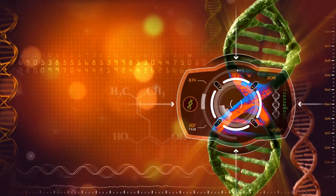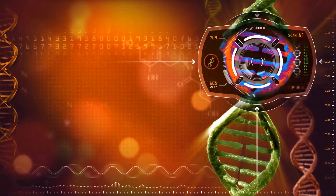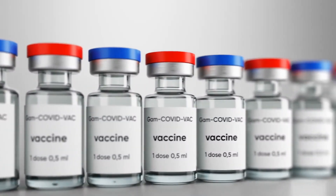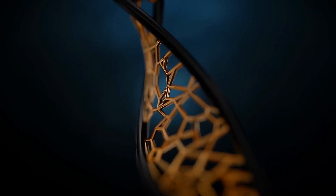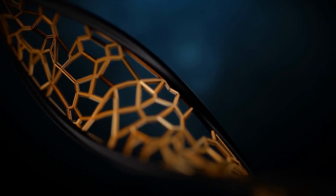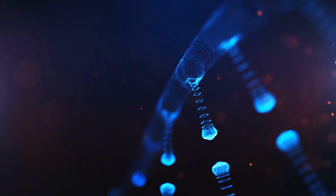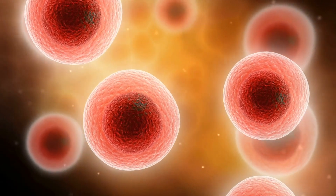The spikes were bonded to ferritin nanoparticles, and then electron microscopy was used to check and correct the structure. They compared their vaccine's performance to four other vaccine designs: nanoparticles with full-length spikes, full-length spikes only, short-length spikes only, and the receptor-binding domain, which is a part of the spike.